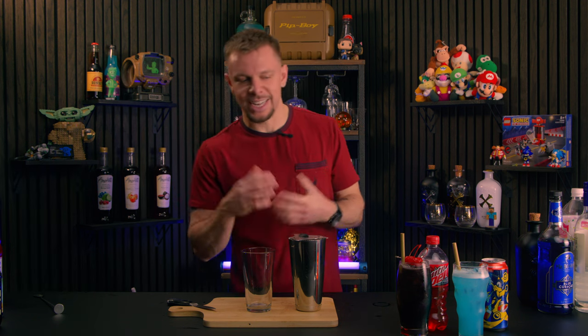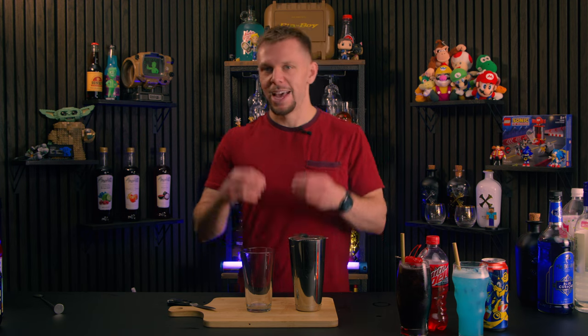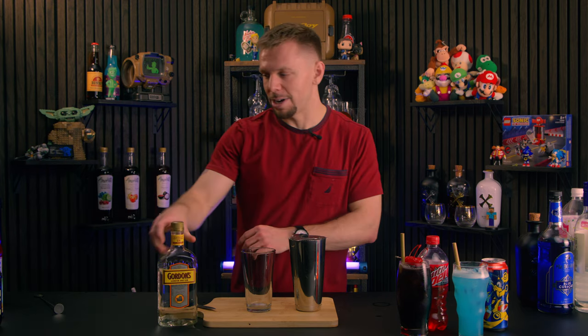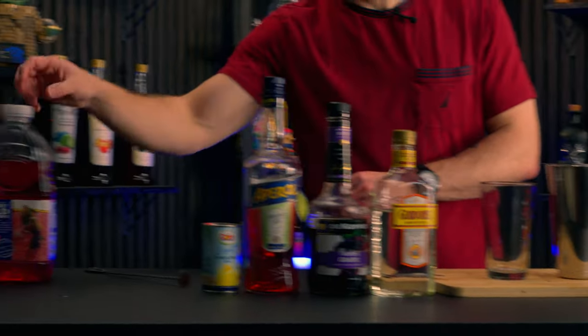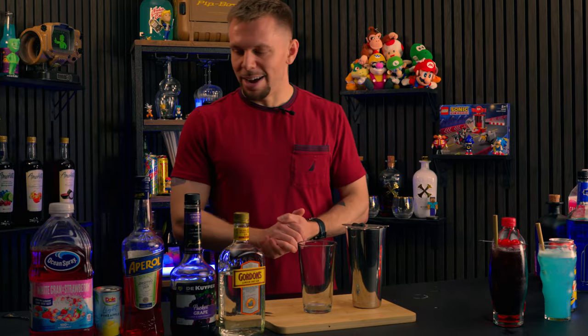I kind of messed up — I did Shadow second, even though this next character just had his 30th anniversary. It's time to do Knuckles. I kind of take Knuckles for granted; he's been around so long he's just not as cool as Shadow. I think I was like 10 when Sonic Adventure 2 came out, and seeing another cooler Sonic made Shadow my all-time favorite character. But let's put some respect on Knuckles' name and make a really good drink.